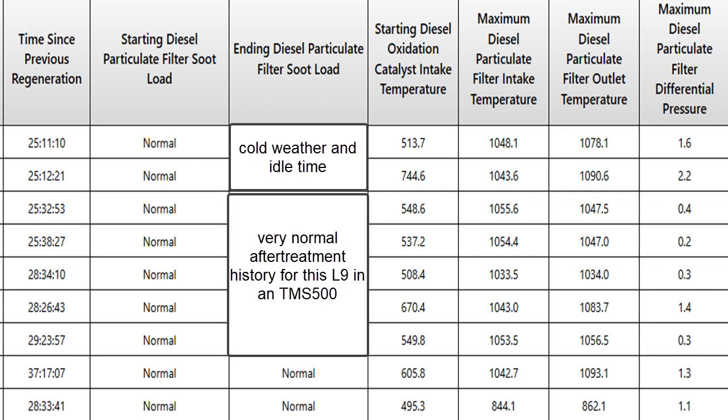Here we have a screen print of a regen history, and I put in a couple blocks in the center to help us understand what's going on. First, let's look down at the bottom. That 862 degrees outlet temperature is lower than the rest. That's just because it was in a driving regen and the operator probably had to step on the brakes or came to a stop, so it kicked out before it got up to full temperature.